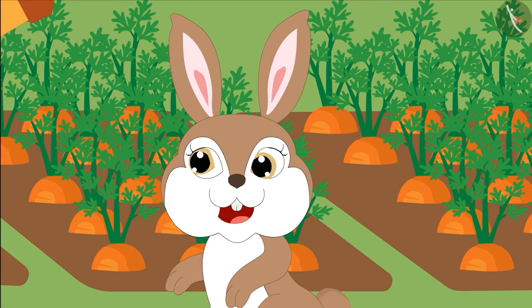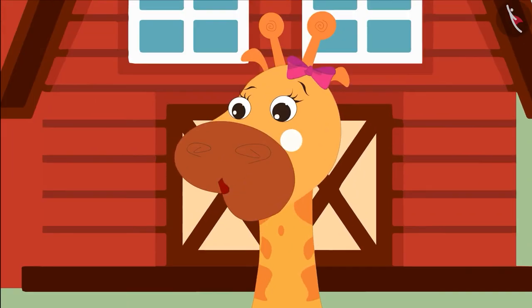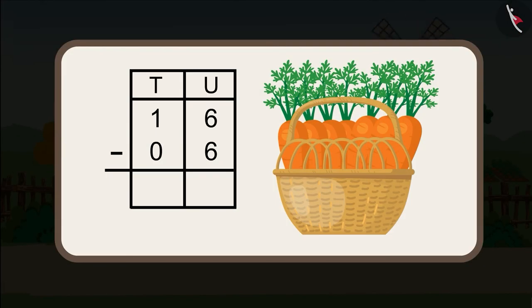Sunny, you have hidden 7 carrots. Friends, I have a question for you. Will you help me to solve it? The question is: we have 16 carrots and Rani ate 6 carrots. How many carrots are left? Find the answer and share it with your friends and family.